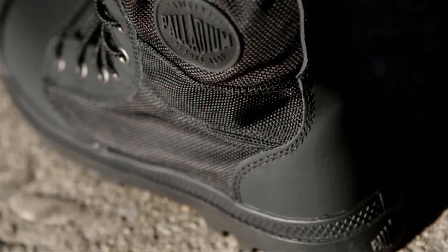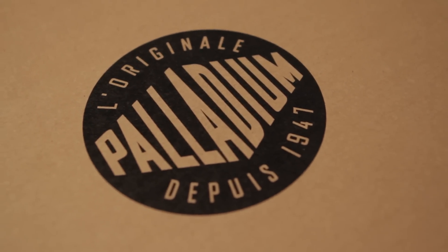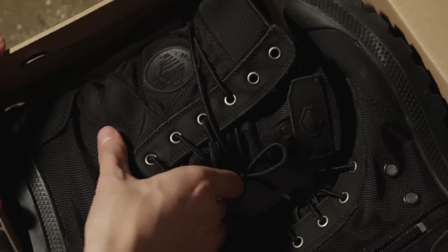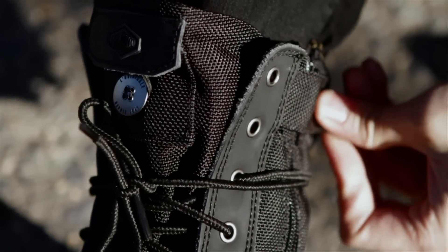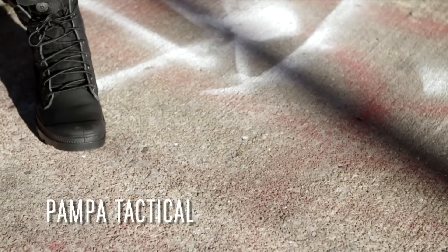This is the tactical boot from Palladium. Palladium was founded in France and has been making boots since 1947, originally for the legendary French Foreign Legion, who needed comfort and rugged durability. Many of the signature design elements you see today are the exact same design — timeless, classic, and as relevant as they've ever been.